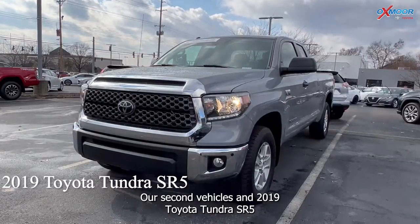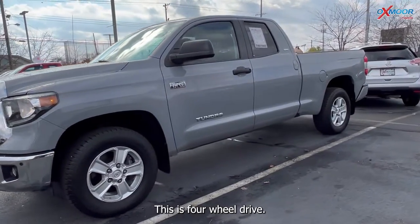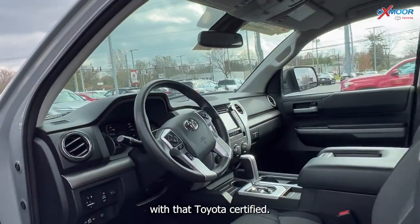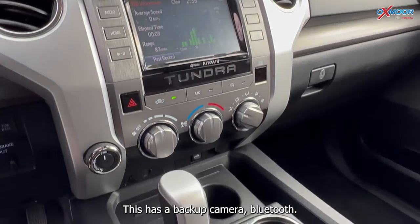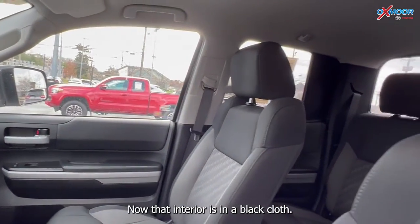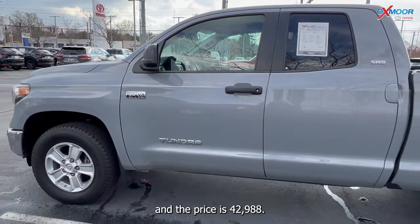Our second vehicle is a 2019 Toyota Tundra SR5. The exterior color is gray, and this is four-wheel drive. It is Toyota certified with a clean Carfax and one previous owner. There is a backup camera and Bluetooth. The interior is in black cloth, mileage is forty-one thousand one hundred and sixty-five, and the price is forty-two thousand nine hundred and eighty-eight dollars.